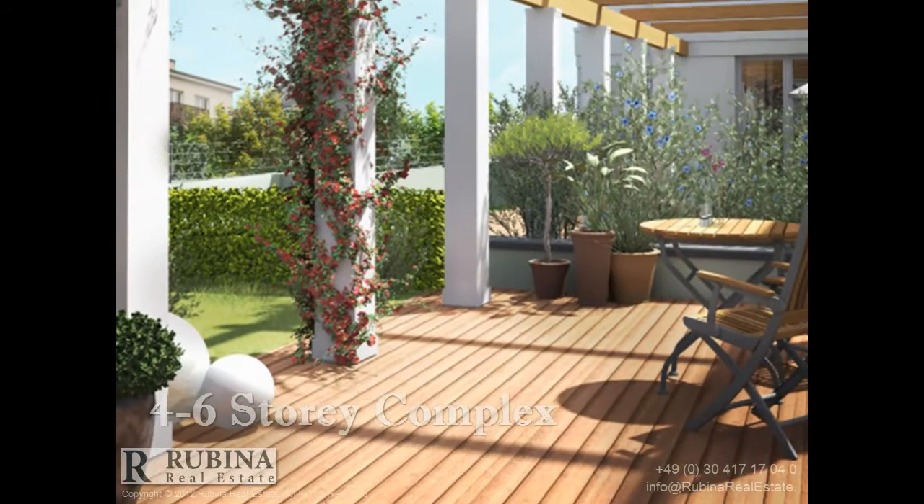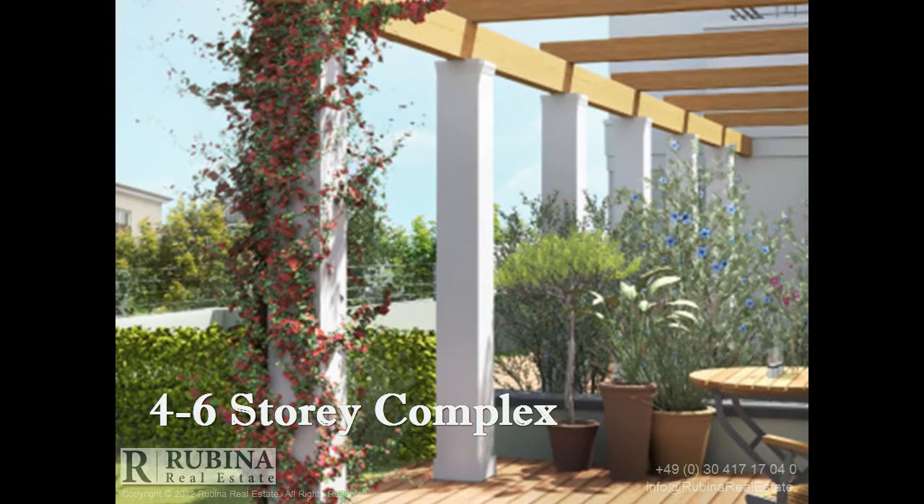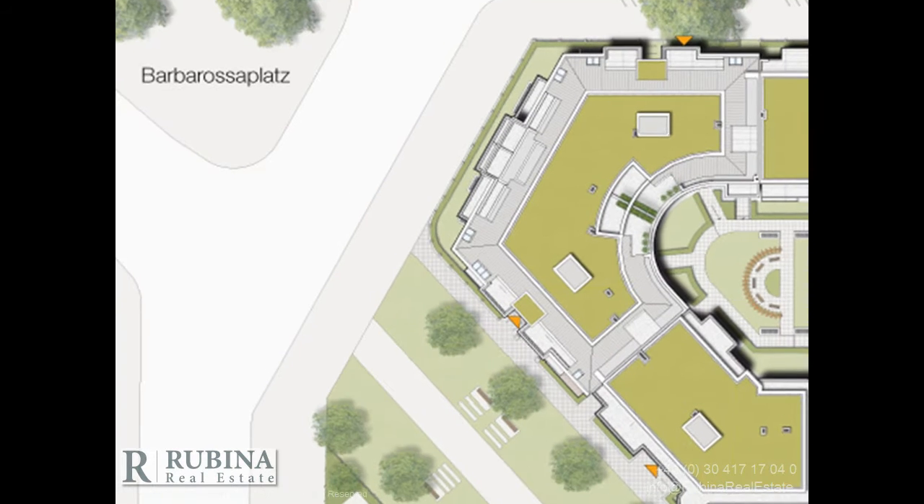The perfect mixture between classic and modern architecture of the Schöneberg district, this four- to six-story complex produces an attractive facade that blends in harmoniously with the overall look of the smart houses in the neighborhood.